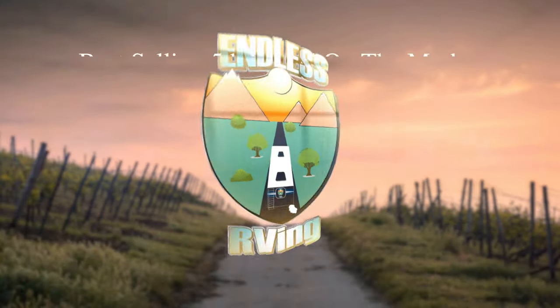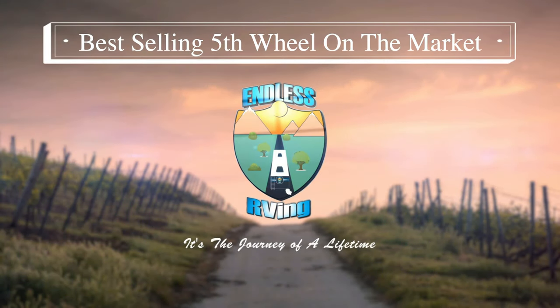Behind me is the best-selling fifth wheel on the market. Hey guys, it's Izzy from Endless RV — the channel that brings you the best in RV DIYs, product reviews, RV tours, and so much more.